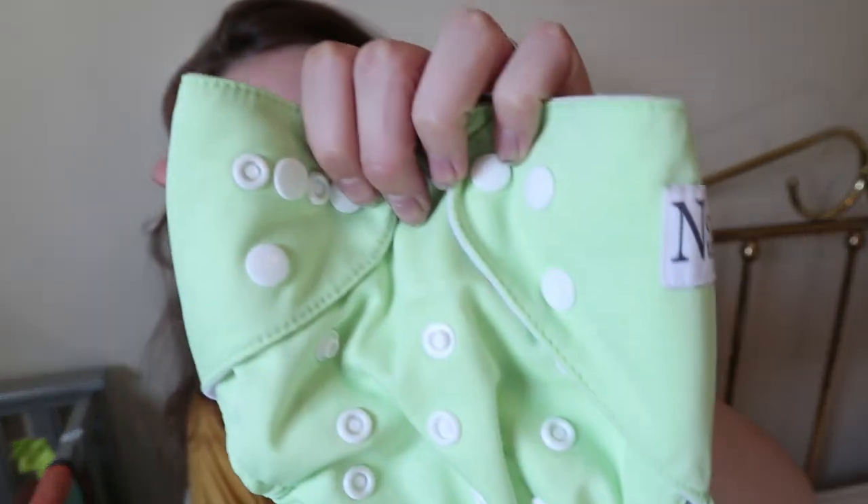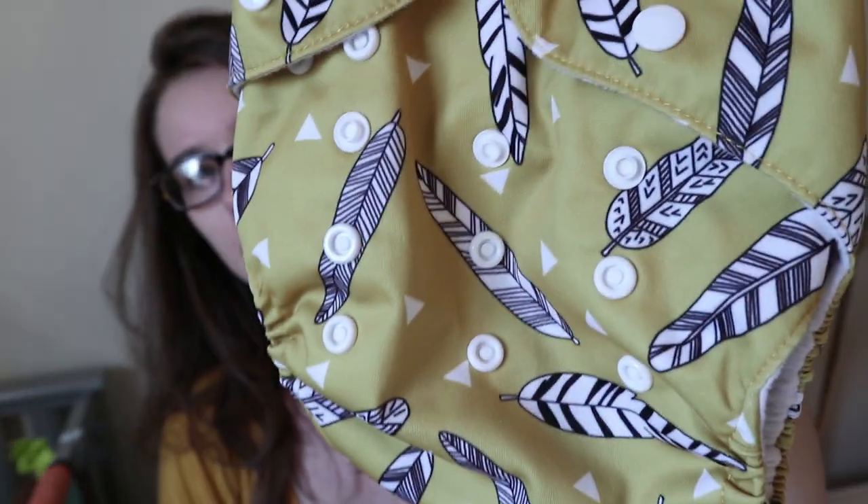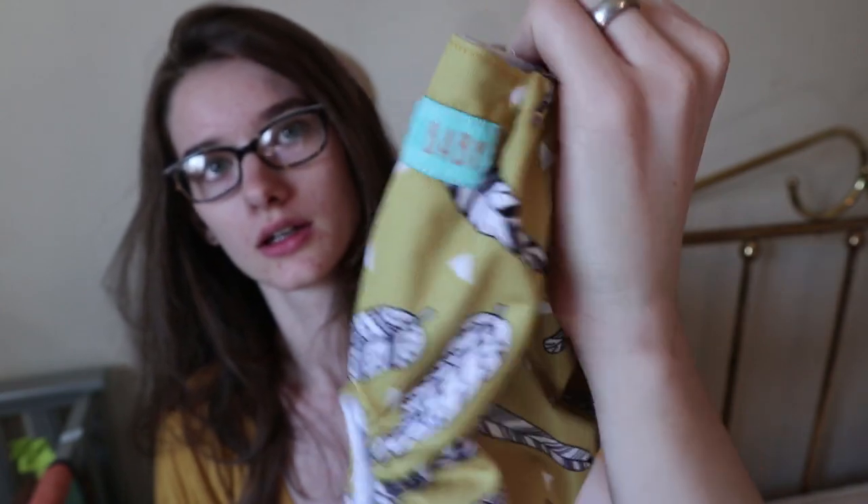First I have this lime green one — this is Nora's Nursery and I did a review on Nora's Nursery a few weeks ago, so I already know that I really like them. This is the only Nora's Nursery she had so I figured since I already like them a lot I might as well get it. And then this is an Alba Baby — it's got this cute feather print and I've been really wanting to try Alba Baby in particular, so I actually got two of that brand.